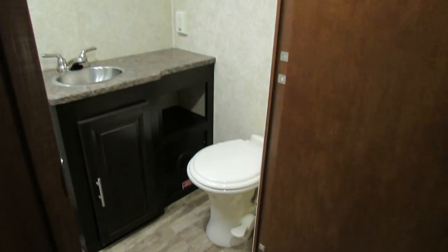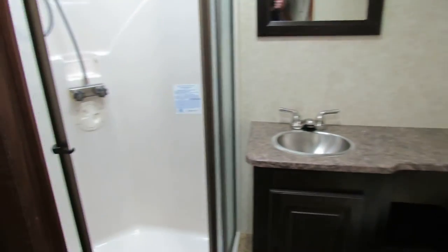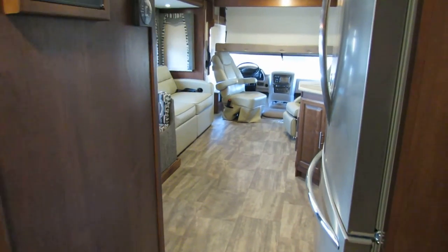As we swing around into the bathroom, you'll get an idea — it's got a nice porcelain toilet, full-size shower, and a big dome. Nice little setup.